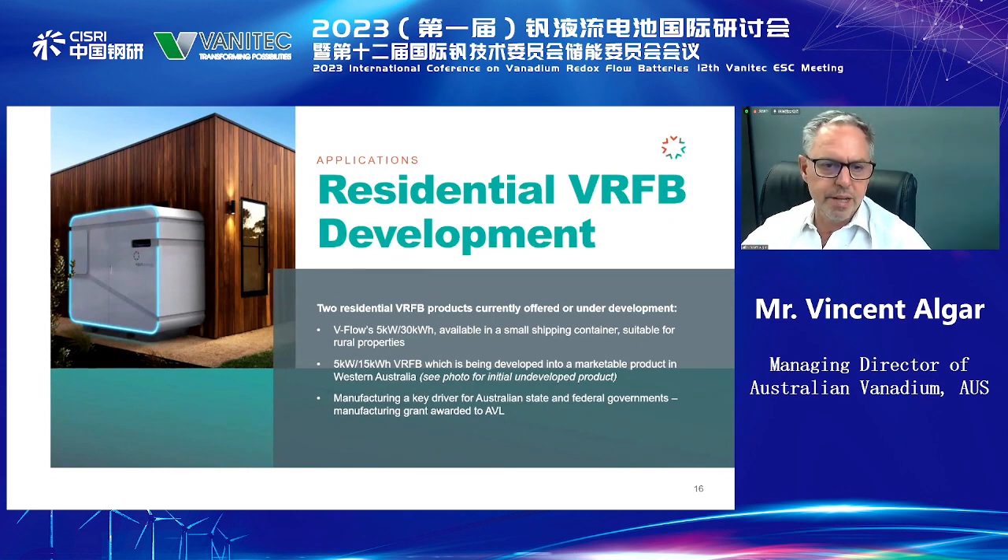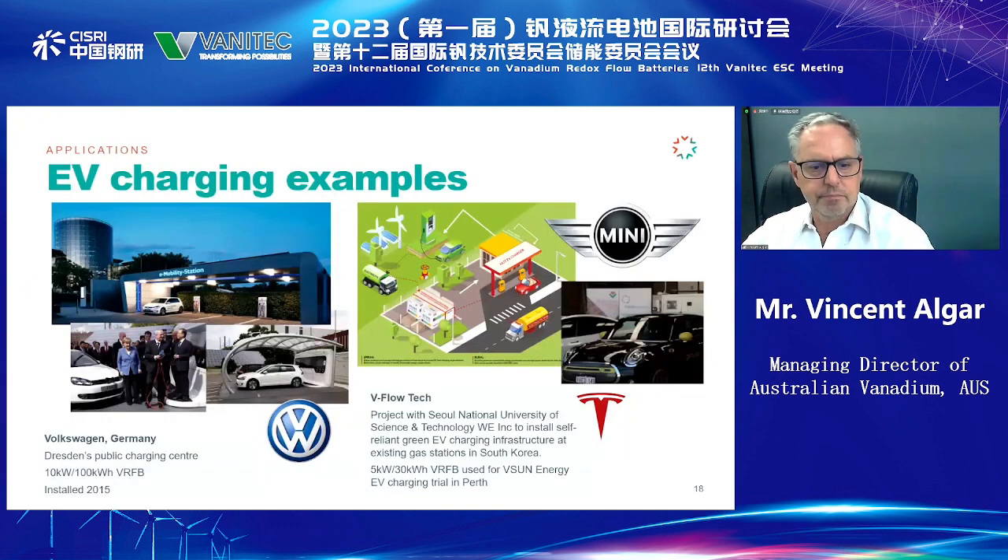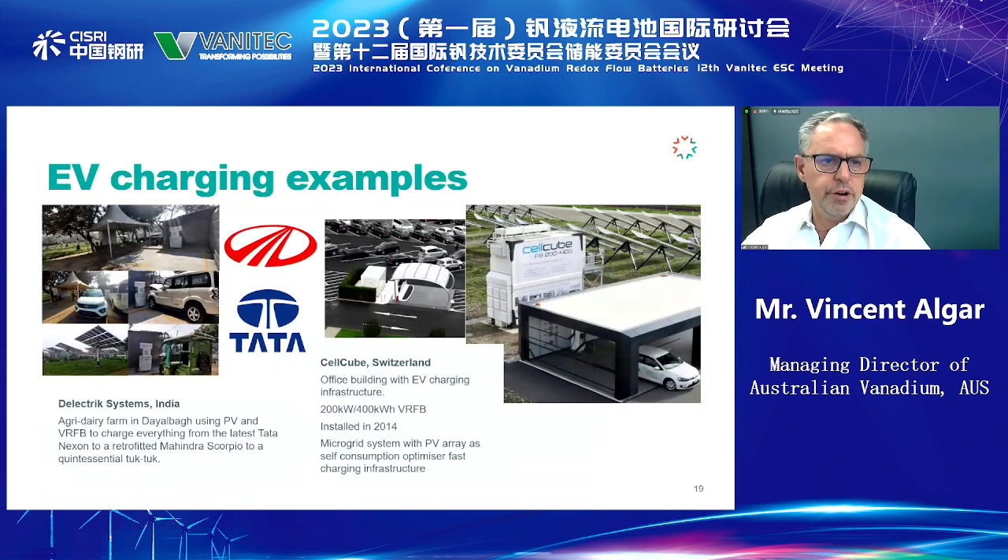The VRFB domestic market is a very strong area for us. As an example, this is a Tesla we charged with a V-Flow Tech 530 that we have in our project — a very exciting use for the Australian environment. EV charging and deployment is a big business opportunity on its own in conjunction with other battery systems. EV charging is a global phenomenon that needs to be attended to across the world, and we're very excited by activities in India, across Europe, and in China.